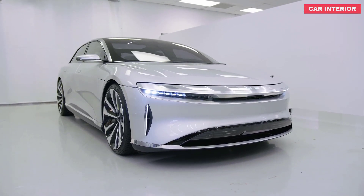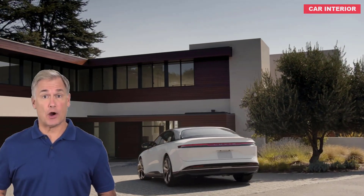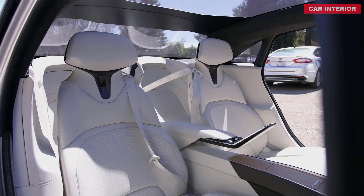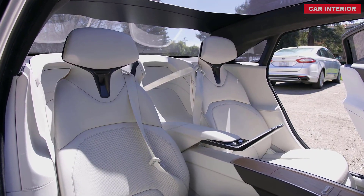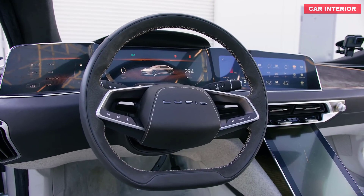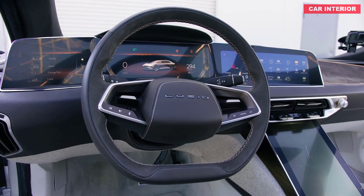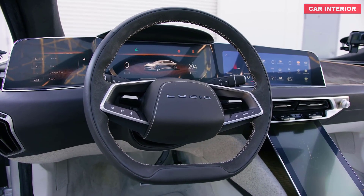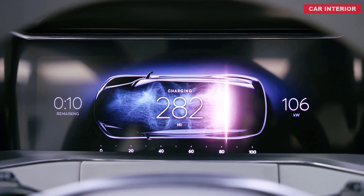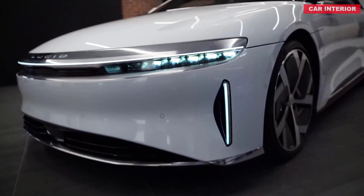With up to 517 miles of EPA-estimated all-electric range and as much as 1080 horsepower, the 2021 Lucid Air aspires to be much more than a mere Tesla rip-off. The first model from startup Lucid Motors boasts an aerodynamic shape that's functional and fashionable. The Air also mixes practicality with technology, sporting capacious storage options and no shortage of driver assists. The company says owners can resupply 300 miles of range in 20 minutes at a fast-charging station, and the quickest version can travel a quarter-mile in under 10 seconds.